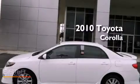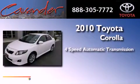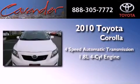This is a certified pre-owned 2010 Toyota Corolla. This four-door sedan has a four-speed automatic transmission and an inline four-cylinder engine.